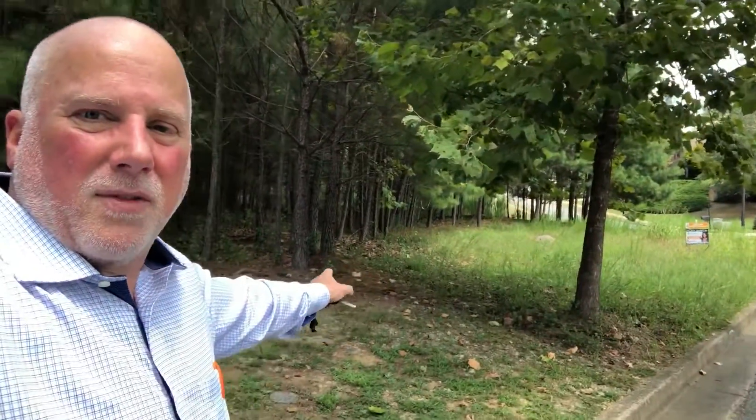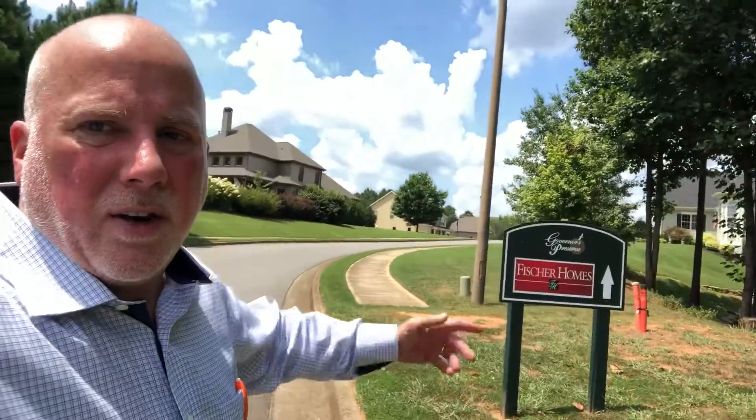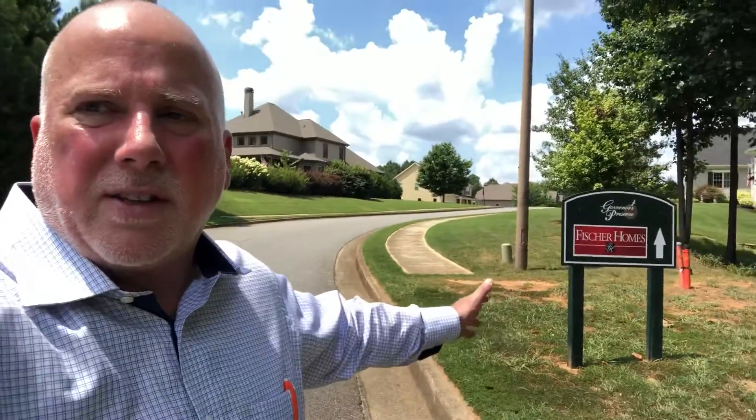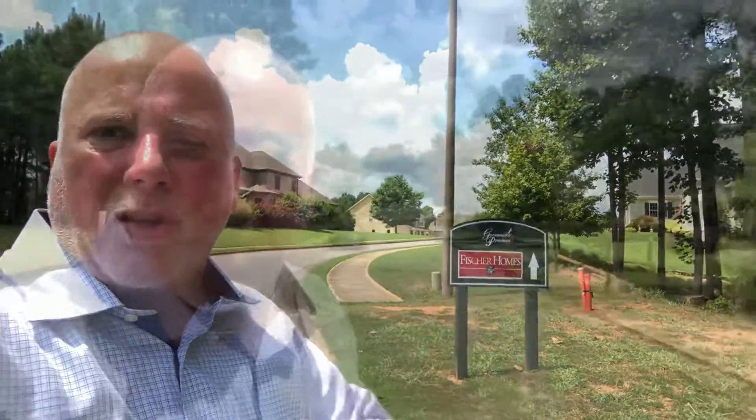You have walking access to the Etowah River from your backyard if you walk down the trails. Before I leave my favorite lot on Griffin Way in Governor's Preserve, I'll post a link below to another video I made a couple of months ago showing the house site on the lot. Definitely call me, text me, or email me. I'm now going into the section of Governor's Preserve where there are building lots and home sites for a custom home to be built by Fisher Homes.